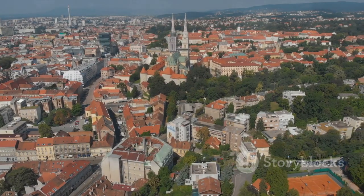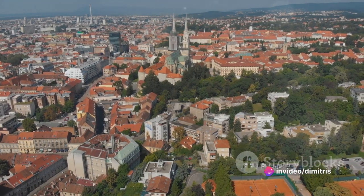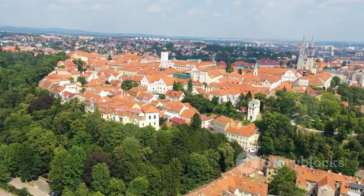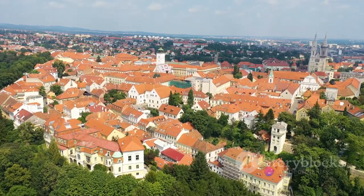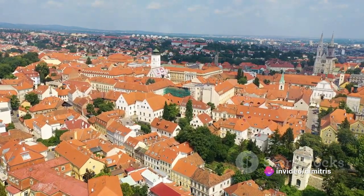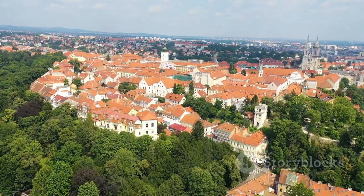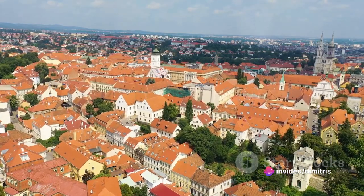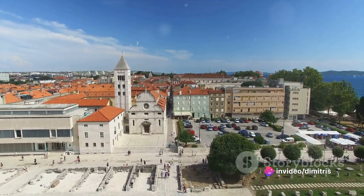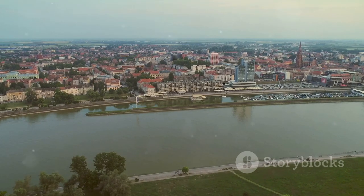And there you have it, the top 10 places and activities that make Zagreb a city of wonders. From the charming Lotrščak Tower with its daily cannon fire to the bustling Dolac Market, brimming with local produce and vibrant colours. We've explored the unique Museum of Broken Relationships, a testament to love and loss, and the serene beauty of Mirogoj Cemetery. We've climbed the historic Medvedgrad Castle, admired the Zagreb Cathedral and marvelled at the intricate design of St. Mark's Church. The upper town revealed to us the heart of the city with its cobblestone streets and picturesque views. We've relaxed by the calm waters of Jarun Lake and finally immersed ourselves in the vibrant life at Ban Jelačić Square, the city's central hub.